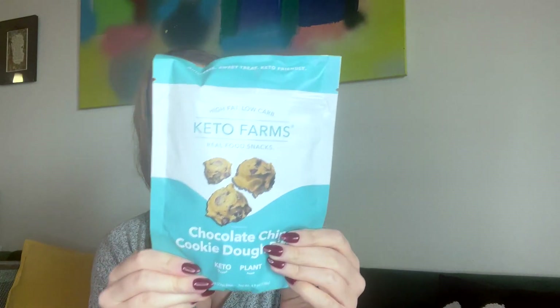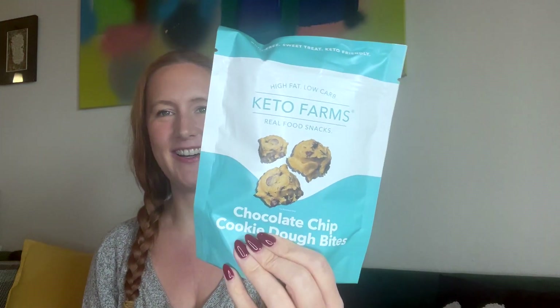Oh my god — a cookie-type product! Keto Farms real food snacks, chocolate chip cookie dough bites. They're keto-friendly, plant-based, high fat, low carb — I love that. The ingredients are: almond flour, almond butter, cane sugar, semi-sweet chocolate chips. This looks really good. I'm looking forward to eating these probably tonight!